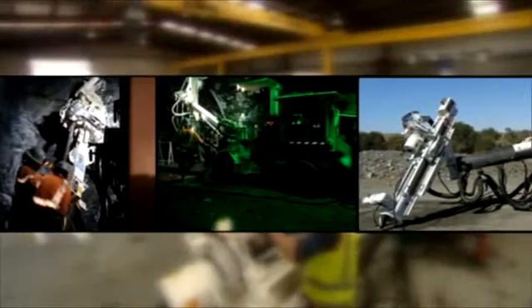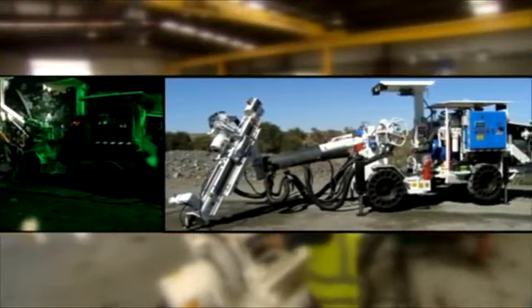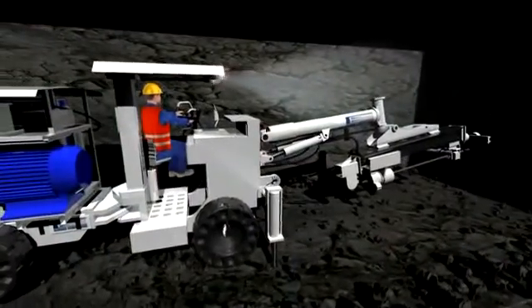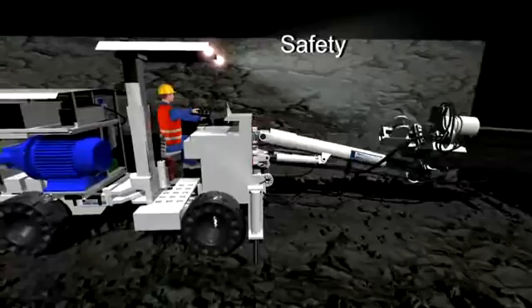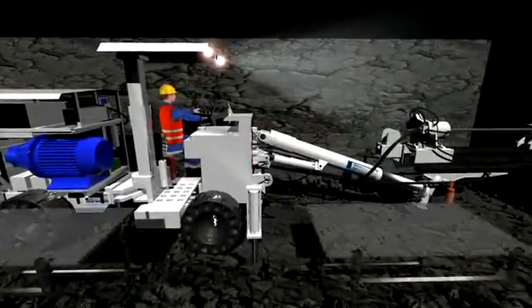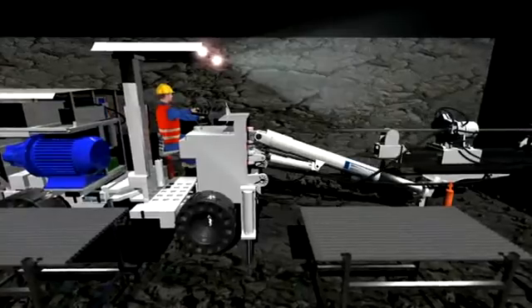SWIC Mining Services' underground diamond rig provides many advantages over the conventional approach. It has dramatically reduced the inherent safety hazards. The rig design removes the need to manually handle major rig components and reduces trip hazards associated with standard multiple skid configurations.